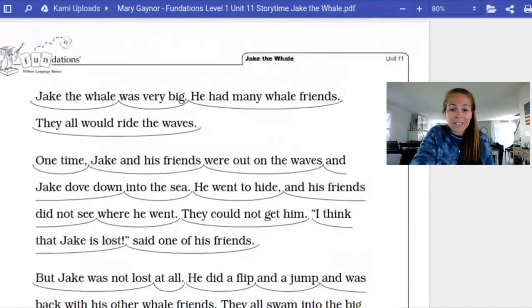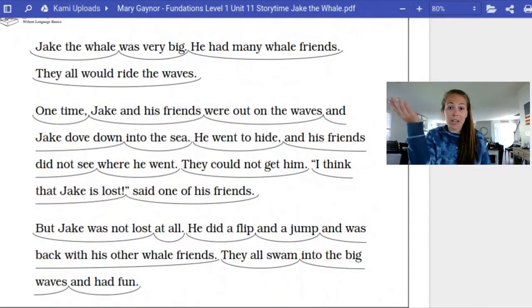What a great story. So I have my main character, Jake the Whale. What were they doing? They were out swimming in the water. Boys and girls, what was the problem in the story? Think to yourself, what was the problem? He went to hide and his friends thought that he was lost. But was he really lost? He was just under the water and he came up and he did a flip and a jump and he was back with his friends. So he never was lost — he was just under the water. And it was really nice that they had a fun time together.